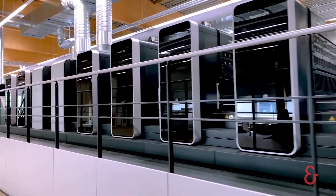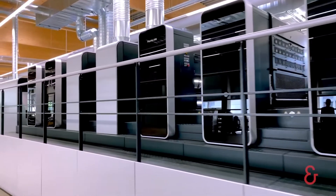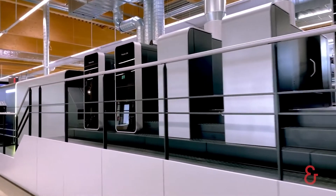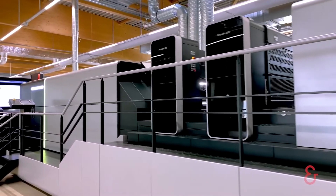And we have put a focus on bringing the operating concept to the next level in close cooperation with our customers. The result is a whole new press generation — the absolute benchmark in its class.